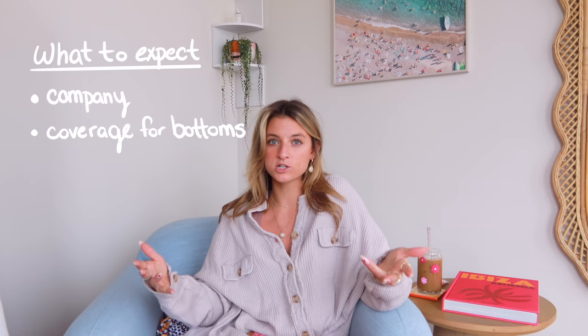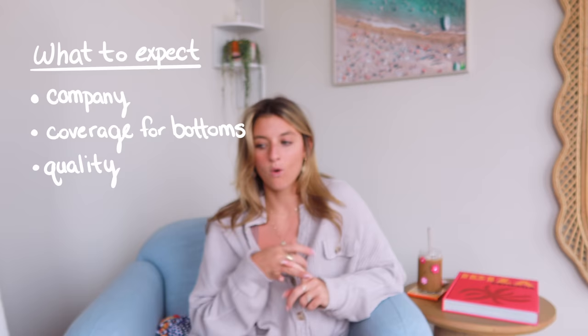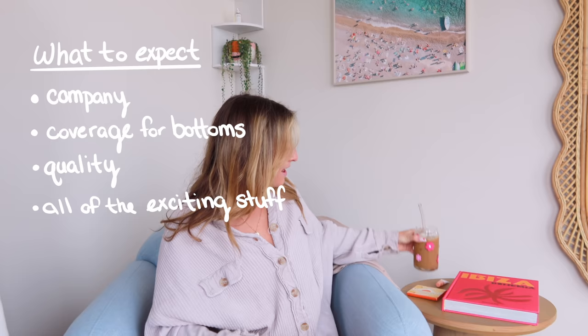You do not need this many bikinis in your life. If you do have this many, you share an addiction with me. I'm going to be talking about all the different companies that I love, the coverage for bottoms, because I know that people's preferences can fluctuate. Some people love full coverage, some people love super cheeky. I made a coffee because why not have a happy drink as we go through this video. And without further ado, let's start off with our first company.